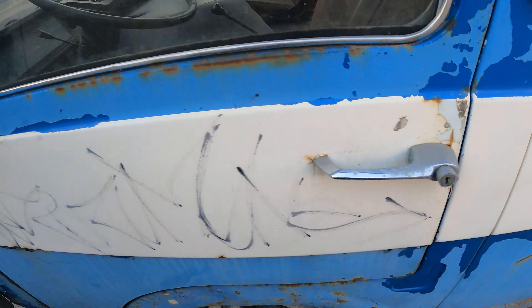Here's how the handles look — there's a hole for the key, you push the button and you open the door. Look at this paint — it's super old, it's dying. I don't think this car has been repainted since the Soviet era. Here's how it looks from the front.